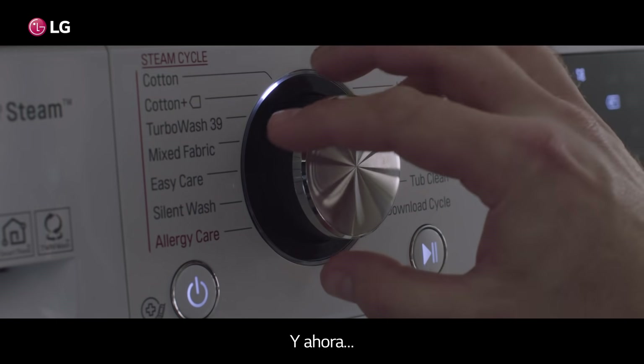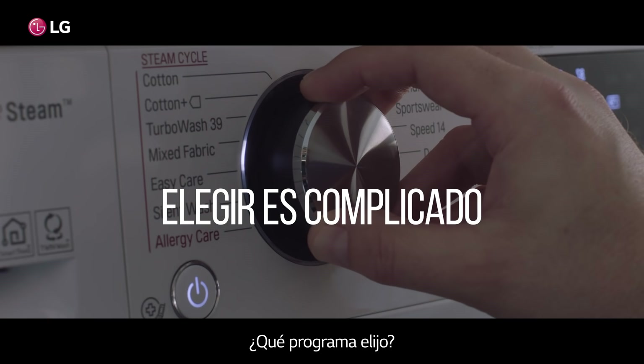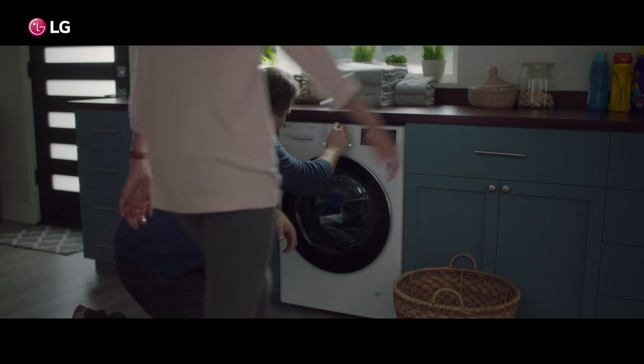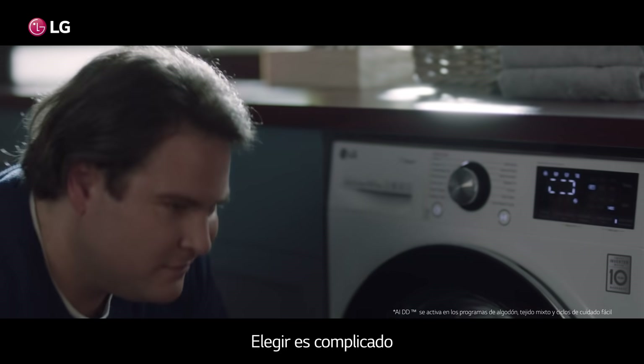Which one am I supposed to choose? Just wash it, honey. Just wash it. Choosing is hard.